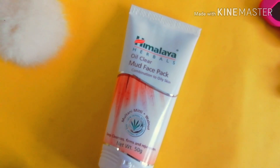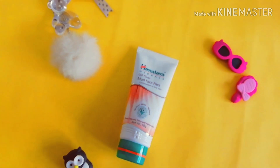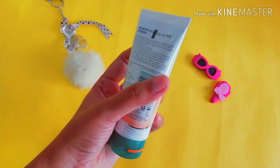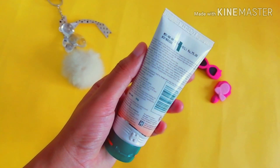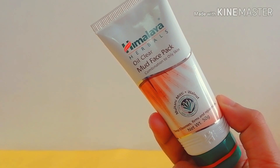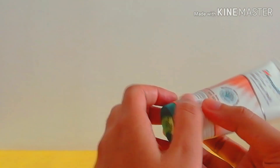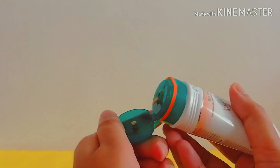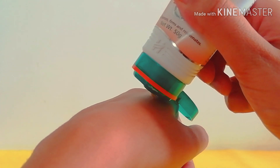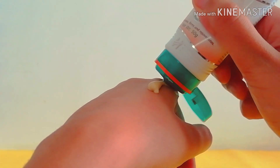The last product from the skincare range is from Himalaya — it is the Oil Clear Mud Face Pack. It is for combination to oily skin people, and it has multani mitti (fuller's earth), mineral clay, and walnut as key ingredients. Note that it may cause a tingling sensation due to the herbal active ingredients, which is completely normal and only means that it is working on your skin.